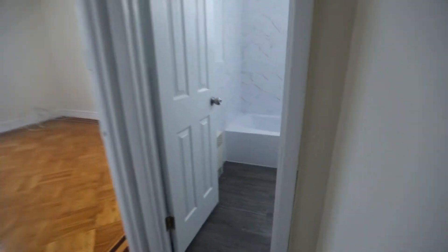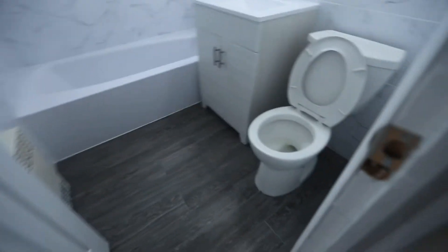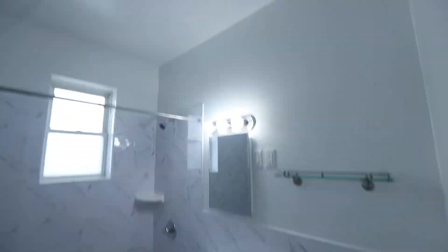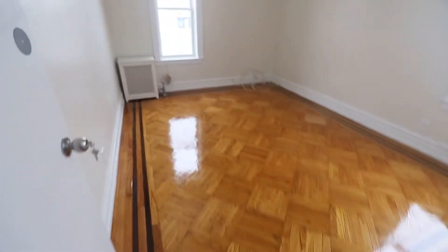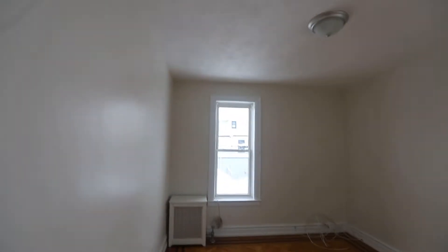This is your bathroom. This is your living room.